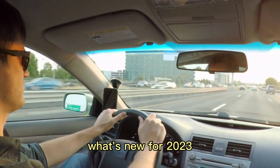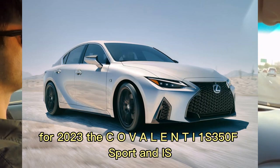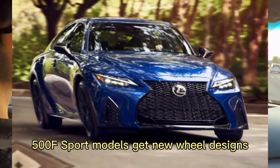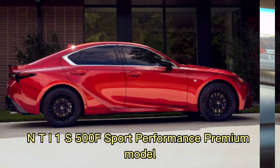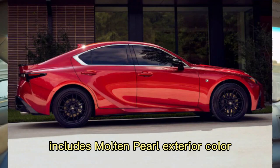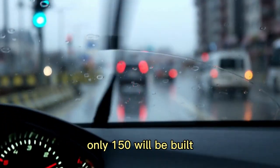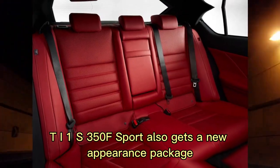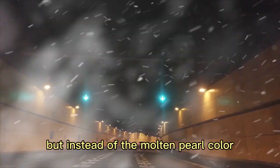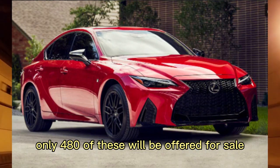What's new for 2023? The IS350 F Sport and IS500 F Sport models get new wheel designs, with the latter coming with 19-inch wheels. A special appearance package for the IS500 F Sport Performance Premium model includes molten pearl exterior color with black faux leather interior upholstery and unique forged alloy wheels — only 150 will be built. The IS350 F Sport also gets a new appearance package, but instead of the molten pearl color, Lexus has chosen incognito exterior paint with an obsidian-colored hood. Only 480 of these will be offered for sale.